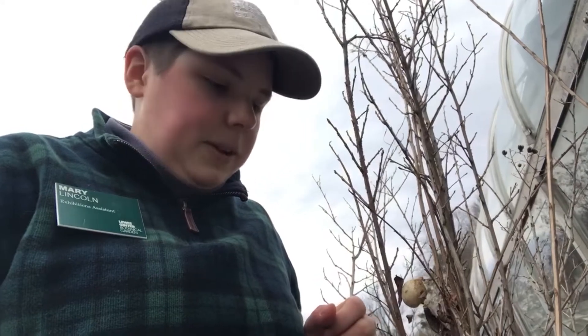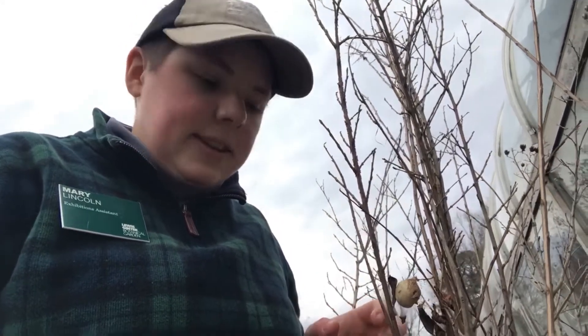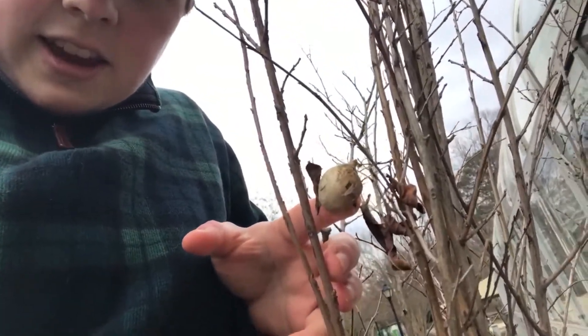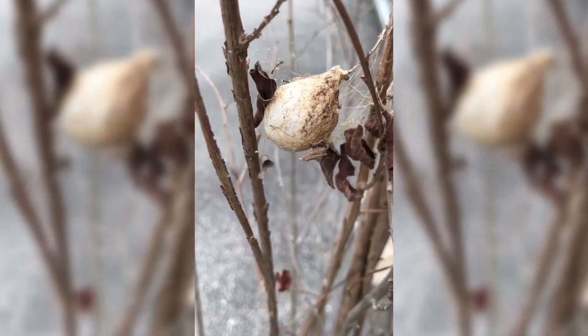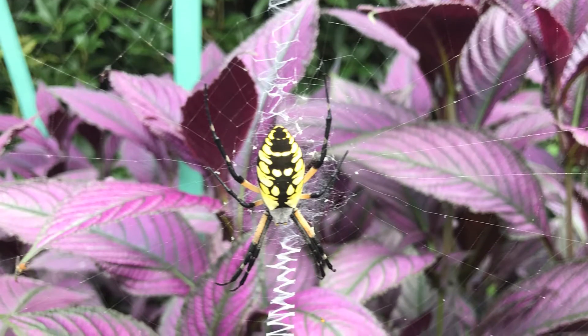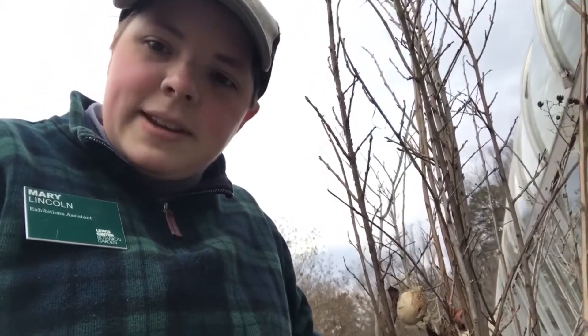Here's another example of a bug that will lay its eggs and leave them to hatch in the spring. Right here is an egg case of a zipper spider. Those are a large species of orb weaver with distinct yellow markings. You may have seen them before, and this is right here in the garden. So we've got plenty of bug activity even in the winter at Lewis Ginter.